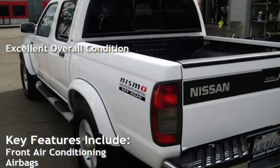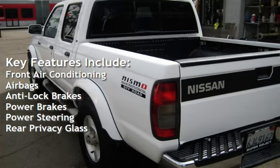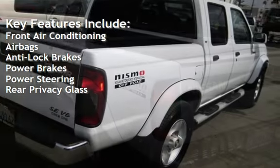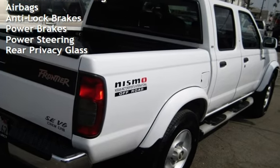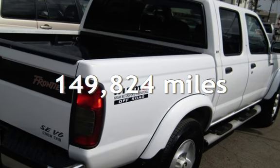Key features include front air conditioning, airbags, anti-lock brakes, power brakes, power steering, and rear privacy glass. This Nissan has less than 150,000 miles on the odometer.